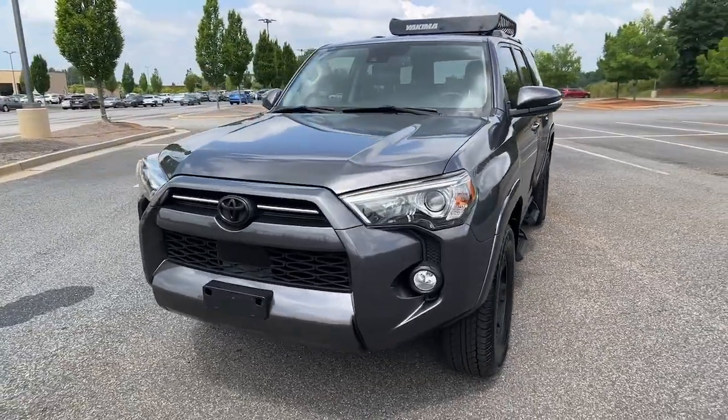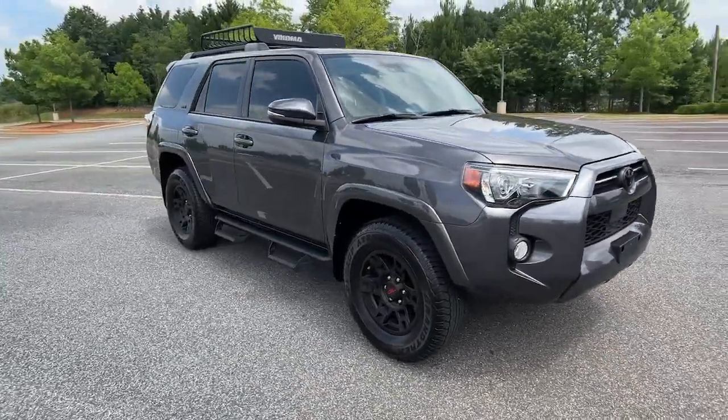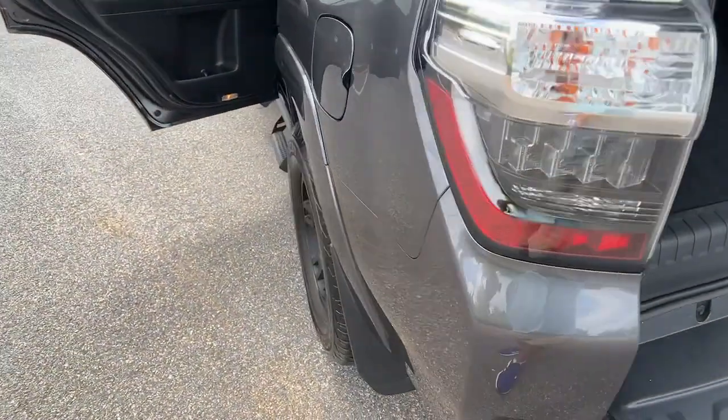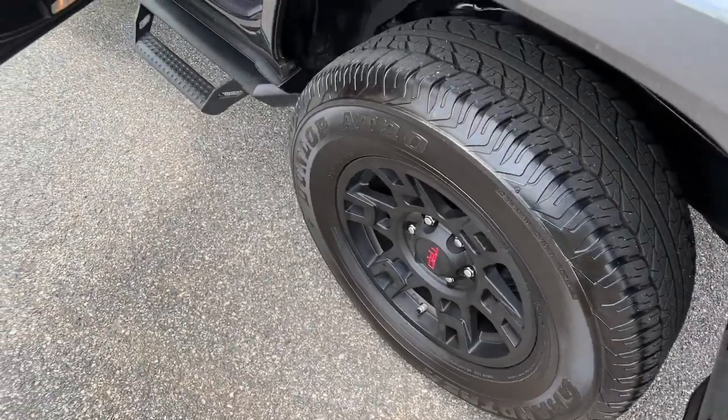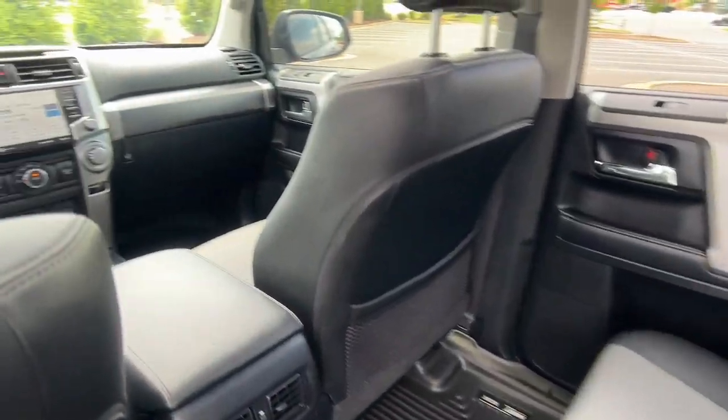The following are some of this vehicle's highlighted options: navigation system, sun/moonroof, keyless entry, power passenger seat, heated mirrors, fog lamps, aluminum wheels, heated front seat, electronic stability control, and power driver seat.